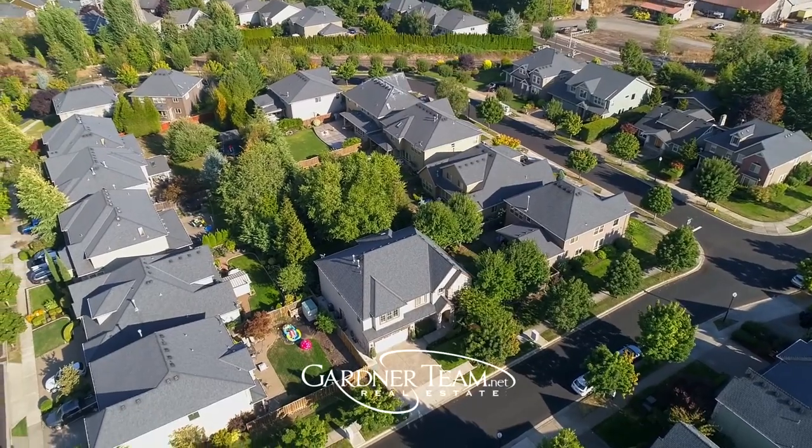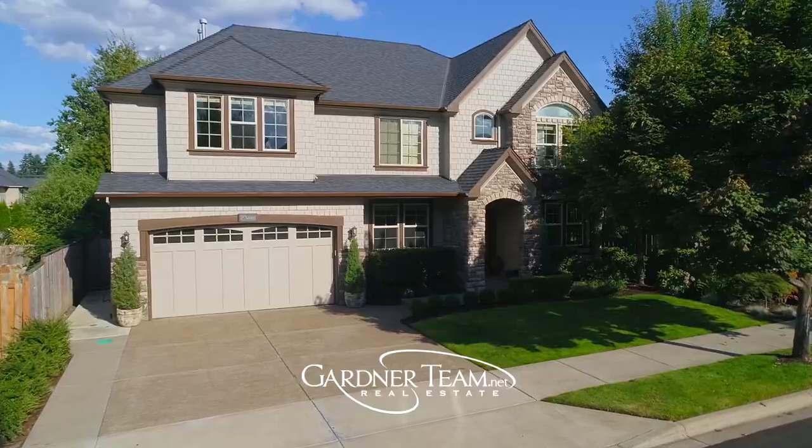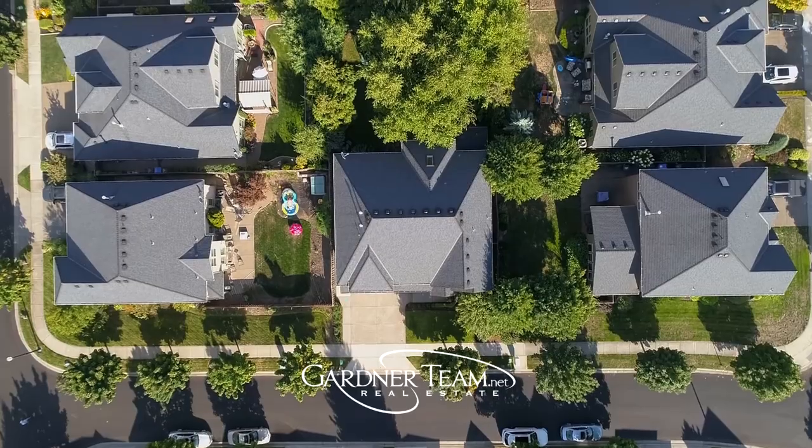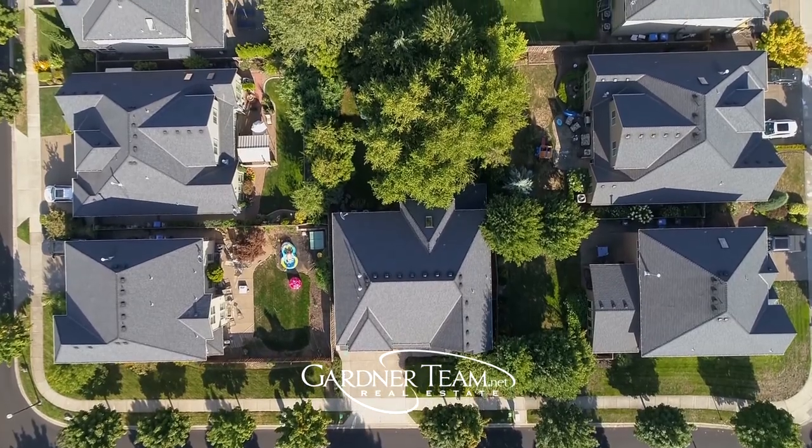You'll love the convenient location, close to all that Sherwood has to offer. Designed to live well and entertain in style, it's all here on Richon Park Terrace, and it's ready for you to call home.